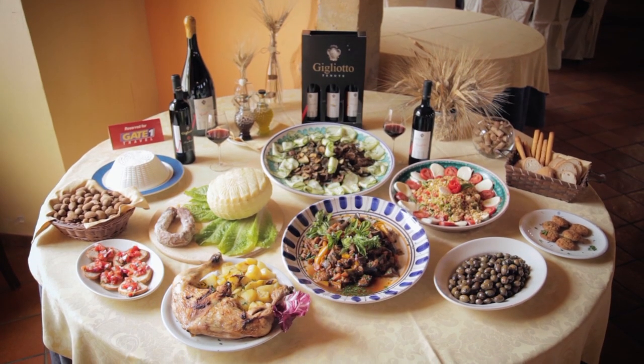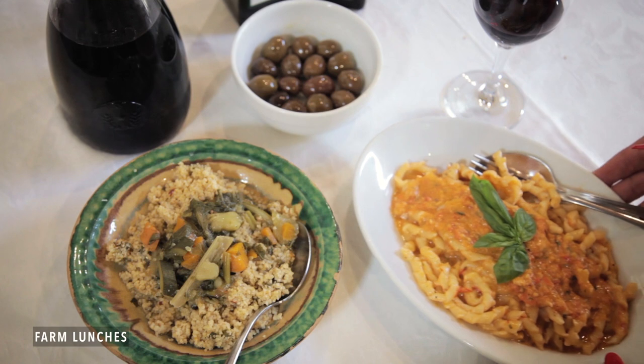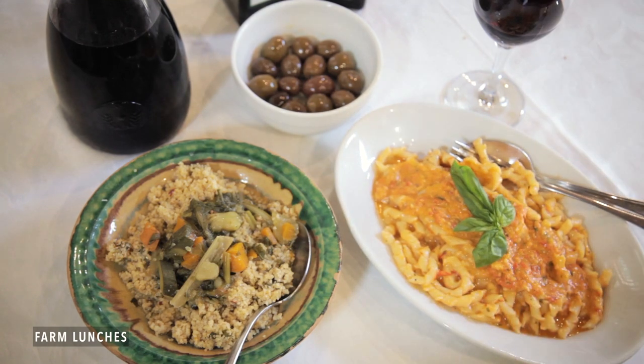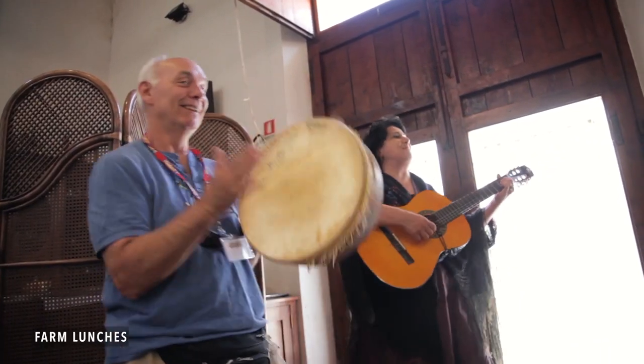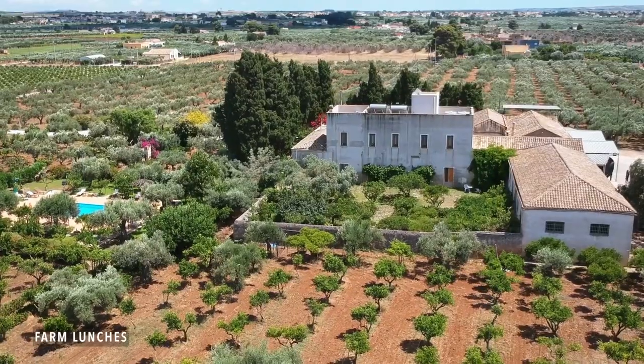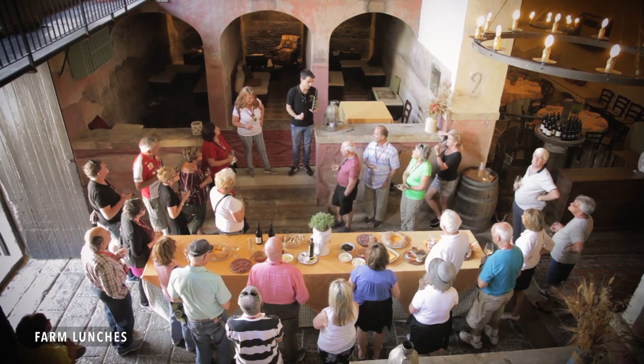No negatives. Every place we've been, the food has been outstanding — and I've enjoyed every pound I've gained. I really did like the farm-to-table experience. They just made you feel like they were inviting you into their own home, which made it truly an event as opposed to just a lunch. Each farmhouse was charming in a different way, and the wines were all different and very, very tasty. It was just unbelievable.